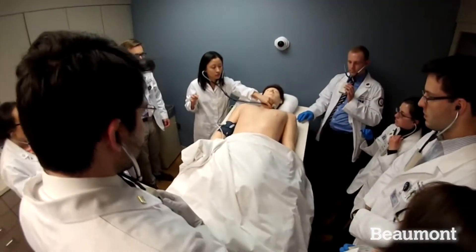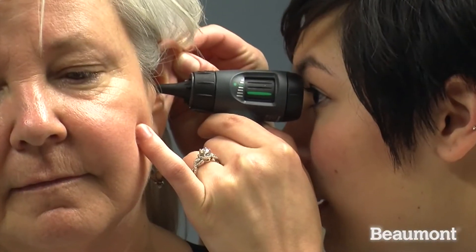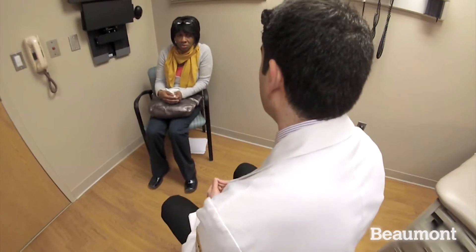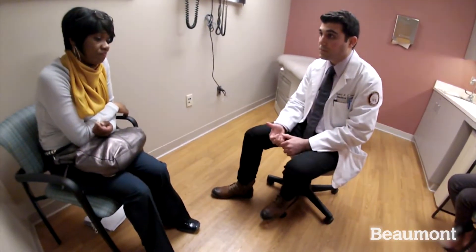At this Clinical Skills Center, we have the ability to test students on a variety of skills — not only physical exam skills, but also specialized communication, for example breaking bad news, discussing treatment plans with patients, and counseling. Other than diabetes and high cholesterol, are there any other medical conditions?